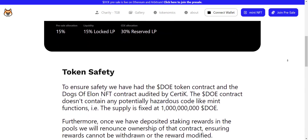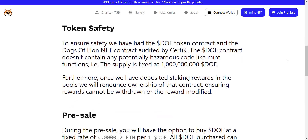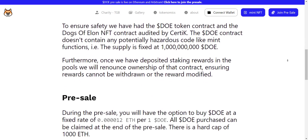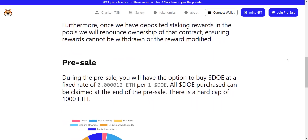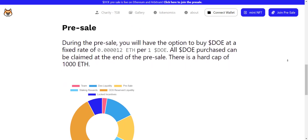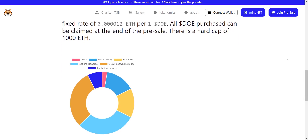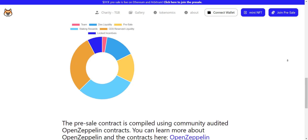They also have their own token, DOUGH. DOUGH is the powerful ERC-20 token that fuels the ecosystem. DOUGH is a community-focused DeFi cryptocurrency token and the companion to the Dogs of Elon NFTs. DOUGH can be staked to passively earn more DOUGH, DOGE, and SHIB. This token is not listed yet — right now their token pre-sale is going on.